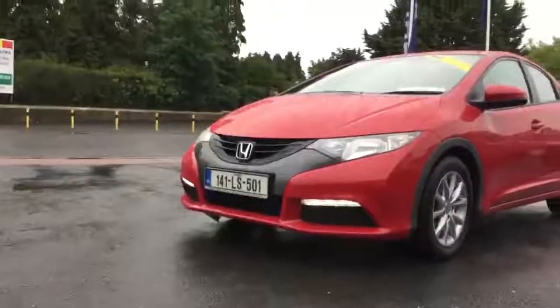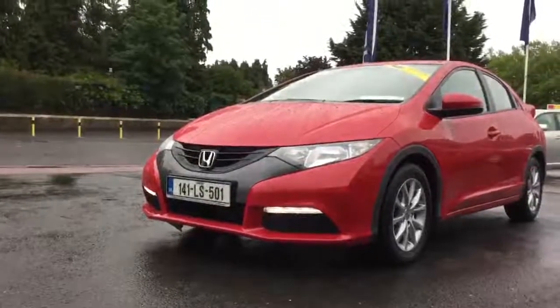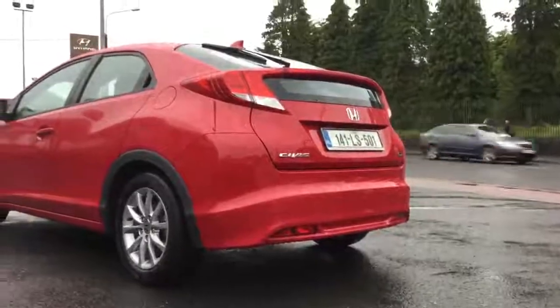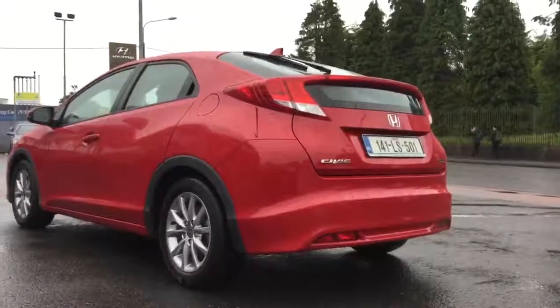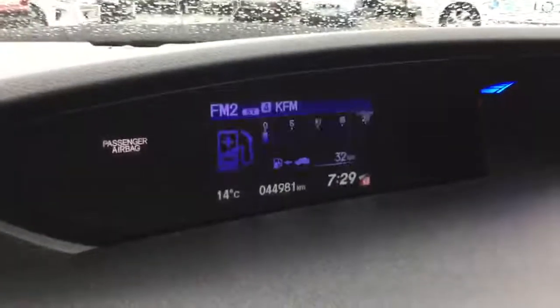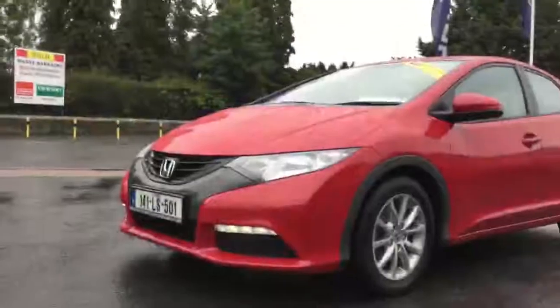This car is an SE VTEC 1.4 Honda Civic. We actually know this car quite well — we sold it to the first owner and also to the second owner. It's got a full documented service history from our garage here in Kildare. The car has currently travelled just under 45,000 kilometres and it's in nice condition throughout.